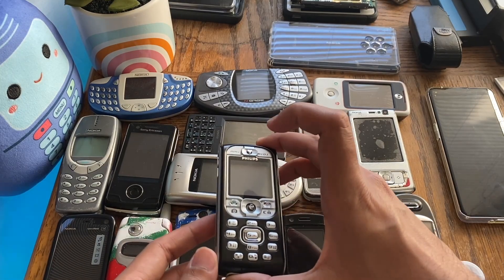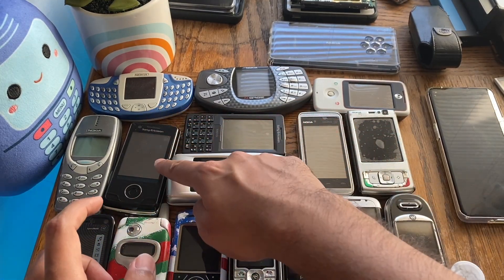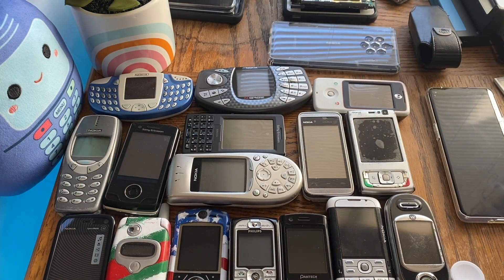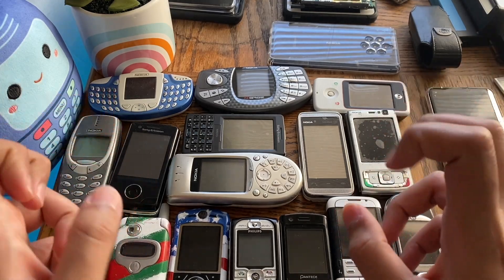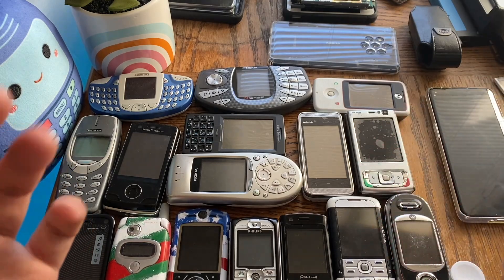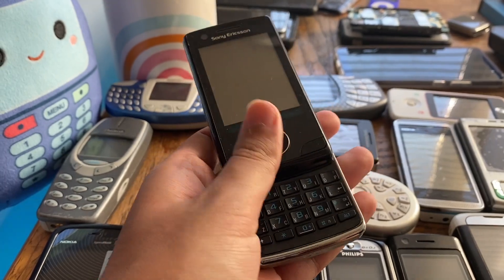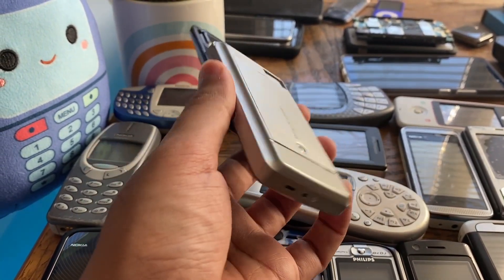We have an oddball Philips phone, Sony Ericsson, and a prototype Sony Ericsson — a bunch of phones here. What makes older phones built like tanks or built like rocks? They're very resistant to damage whenever you drop or dash them — they don't usually break as modern phones would.